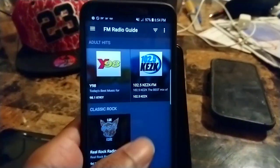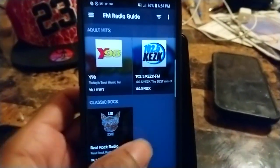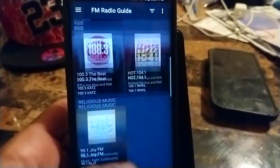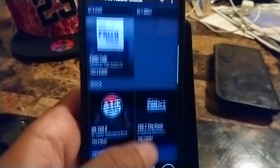You can listen to music, sports, news, and weather 100% free, data-free, no Wi-Fi needed — except when you're setting up the app. Now I'm going to open up the application and show you what's inside. You have your local radio stations — this is the FM radio guide showing all the local stations in my area based on my location.